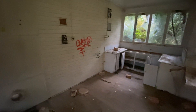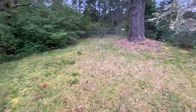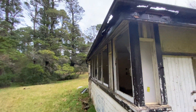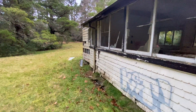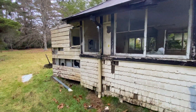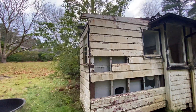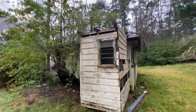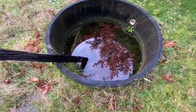Some more toilets there. Another kitchen area. Seen better days. Total decay. That one would have been the old septic tank, I reckon.